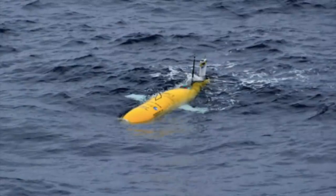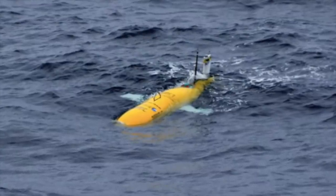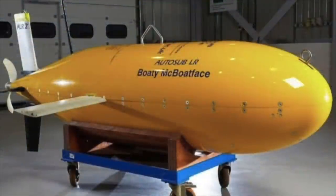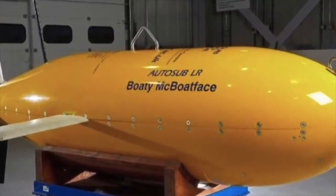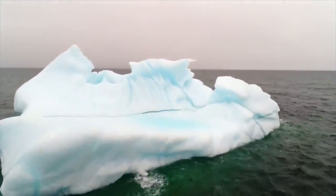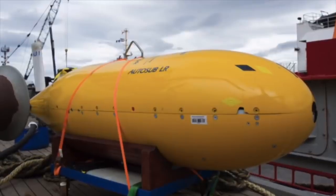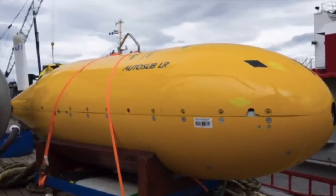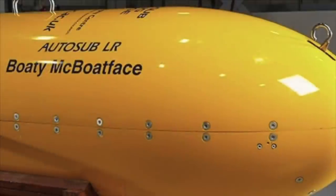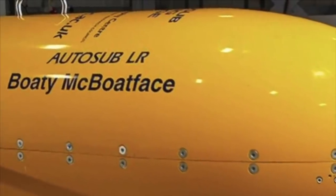Recently, a mini-submarine known as Boaty McBoatface returned from its first expedition, with researchers saying it could change the way they look at the deep ocean. The robot submarine was named by public vote; officials weren't expecting this and tried to rename it RRS Sir David Attenborough, but after public protest on social media, the name Boaty McBoatface was allowed to stay. On its recent mission it dived to a depth of over 4,000 metres or 13,100 feet in the Orkney Passage near the Antarctic Peninsula. Its data, published in the Proceedings of the National Academy of Sciences, showed Antarctic sea temperatures are rising.